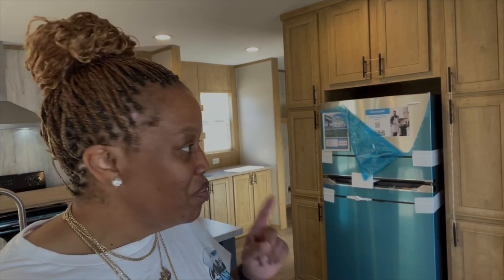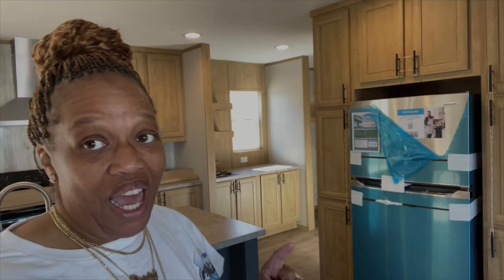Hey family, it's The Mobile Home Diva and in today's video I am going to be touring the Morocco. You guys have seen the Morocco before but you've seen the three-bedroom version. The Morocco has a four-bedroom version and I'm gonna show it to you today. So let's get into the video.